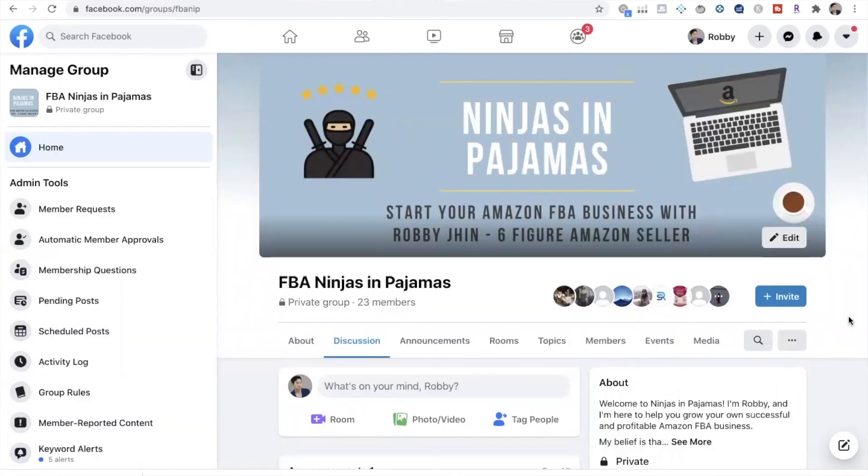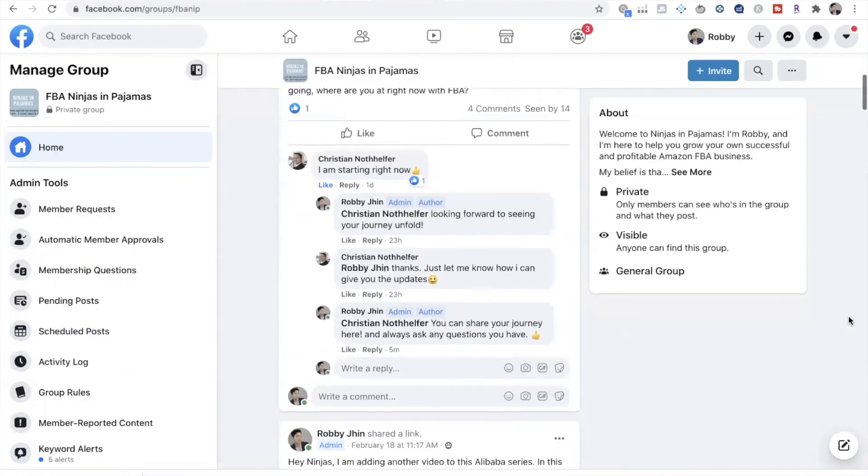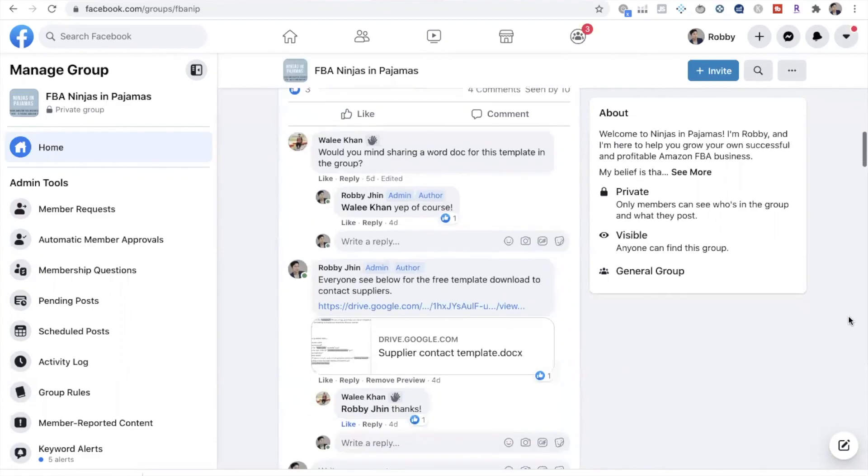If you need any help with Amazon FBA, I have a Facebook group where we discuss everything Amazon FBA — the link is in the description below. If you liked this video, be sure to hit the like button and subscribe to my channel. Check out these other videos too because they'll be really helpful, and I'll catch you soon. Take care.